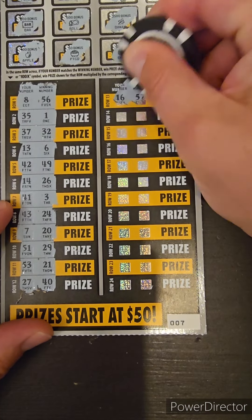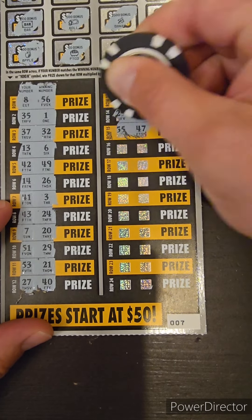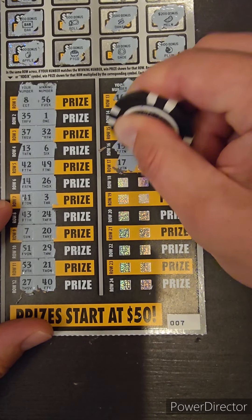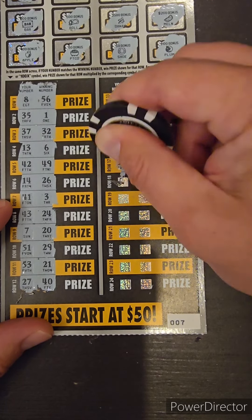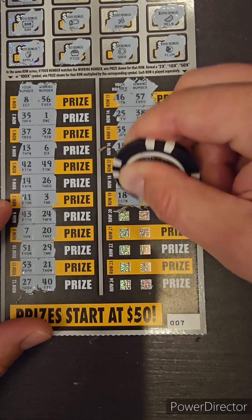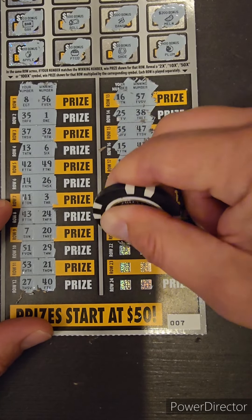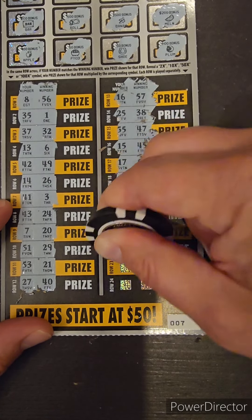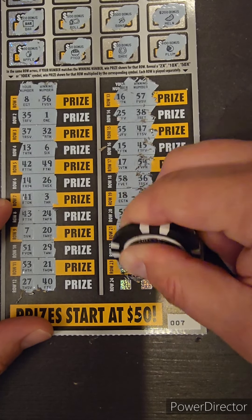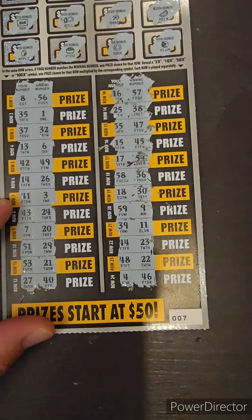Nothing on that first column. 16, 57, 25, 38. Double nickel, 47. 15, and a 45, 17, and a 54, 58, and a 36, 18, 30, 59, 9, 39, 11, 44, 23, 48, 22. Last chance — a 4, and a 46. So there you have it.